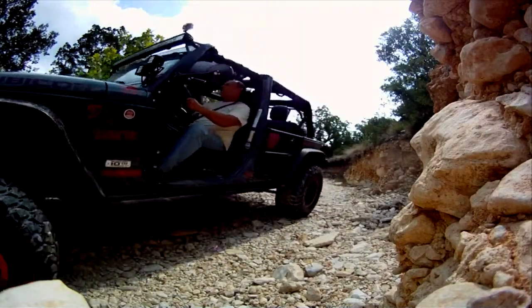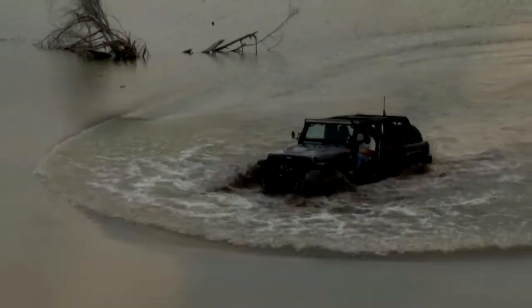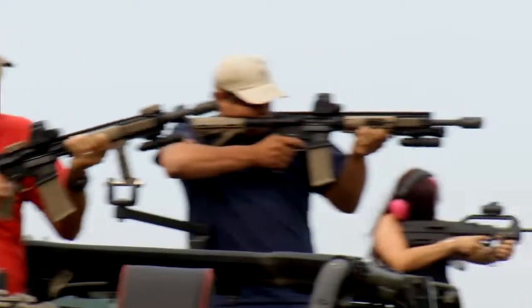As the Red Jacket Firearms Jeep build is completed, we get to see what kind of power it has — torque, horsepower, and let's not forget, firepower.